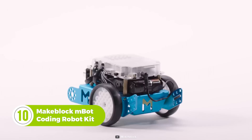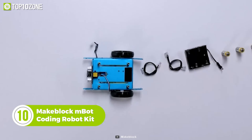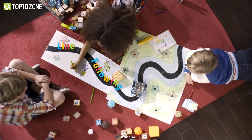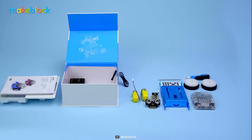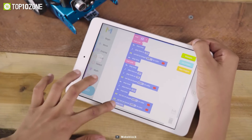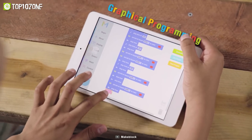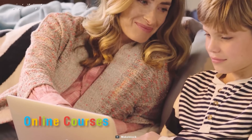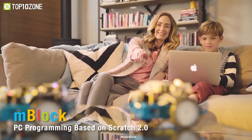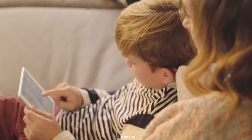Let's start with the MakeBlock MBOT Coding Robot Kit, designed to educate your kids on fundamental electronics, robotics, and programming in an intuitive and enjoyable manner. It is packed with user-friendly software and in-depth tutorials to help your children learn programming step-by-step. Coding is made easy and fun with the MBOT, with tutorials on online community and coding cards, free MakeBlock apps, MBlock software, multifunctional remote control feature, programming games, and more.